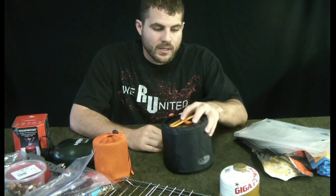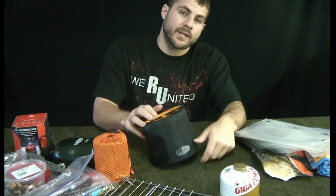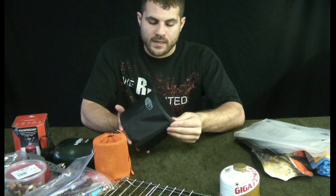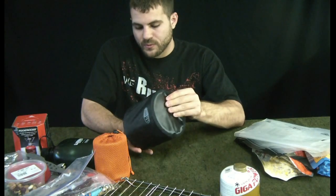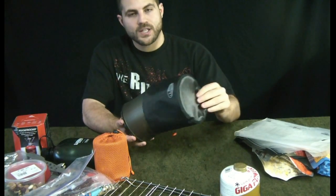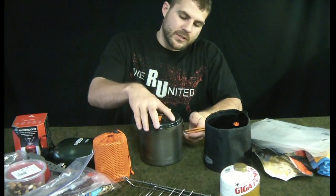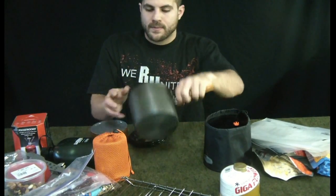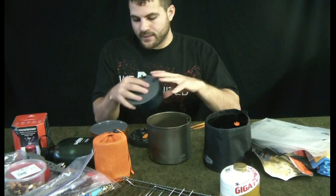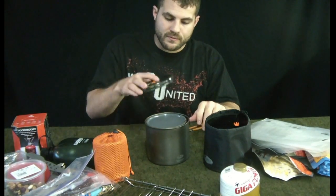The last thing we're going to talk about is the cookware I use. My main cooking kit is my GSI Pinnacle Dualist kit — I've previously reviewed this system, you can check that video out. It's a nice system for two or more people or if you plan on doing a fair amount of cooking. It's got a pot in addition to two little containers.